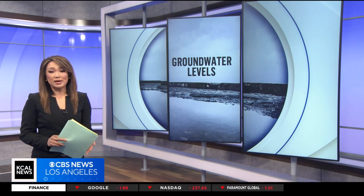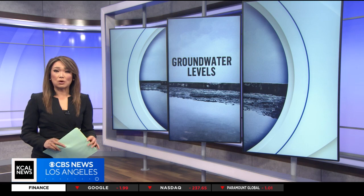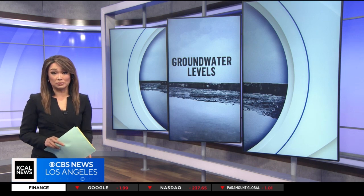The order suspends some regulations. KCAL News reporter Rick Montanez shows us how one local city has already stepped up to capture groundwater.